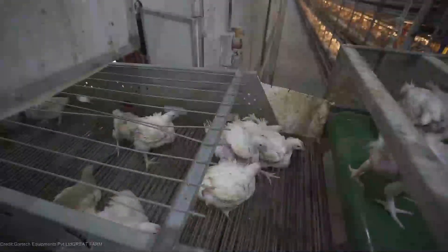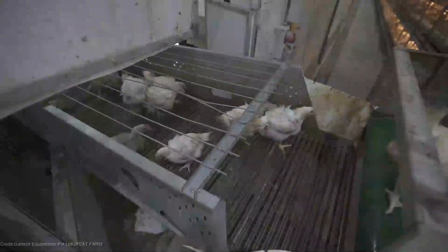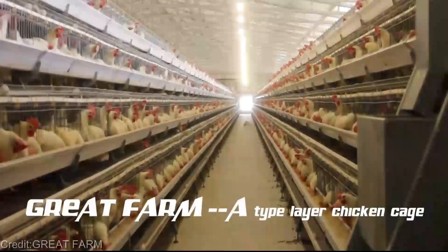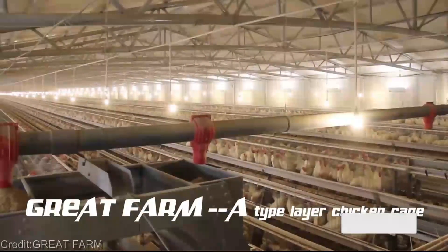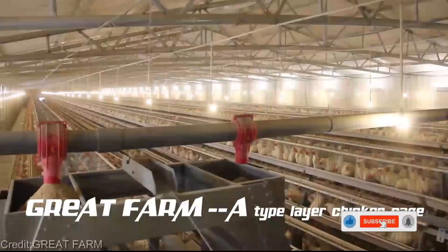Are you as amazed as I am by the immense potential of vertical farming for poultry production? If you found this video informative and eye-opening, don't forget to show your support by smashing that like button and sharing it with your friends. And if you want to stay up to date with the latest in technology, make sure to hit that subscribe button and turn on the notification bell so you never miss a video.